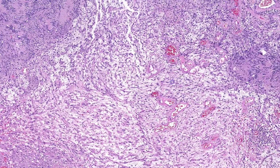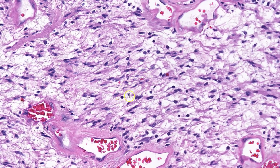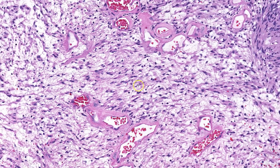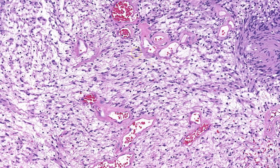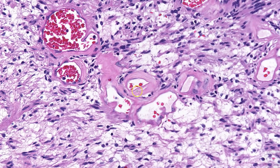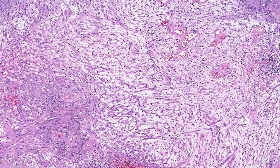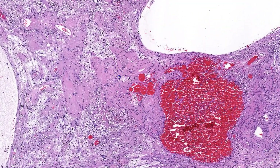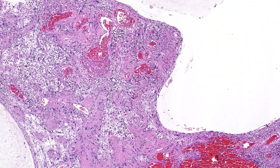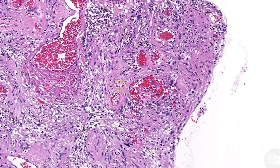Moving to the more hypocellular areas, these same cells are present, but they're being dissected by extracellular, edematous, myxoid material. Also in these areas are dilated, thin-walled vessels with a pink homogenous rim, which is called hyalinization. And if we move to an area of more dramatic cystic change, you can see that sometimes there is a significant inflammatory infiltrate, as well as significant hemorrhage and hemosiderin.